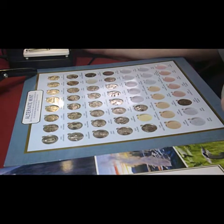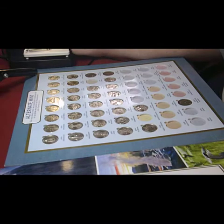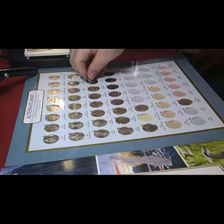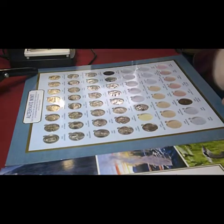The next one is the Arches, which is in Utah — and that is 2014. That completes the fourth line of the album.